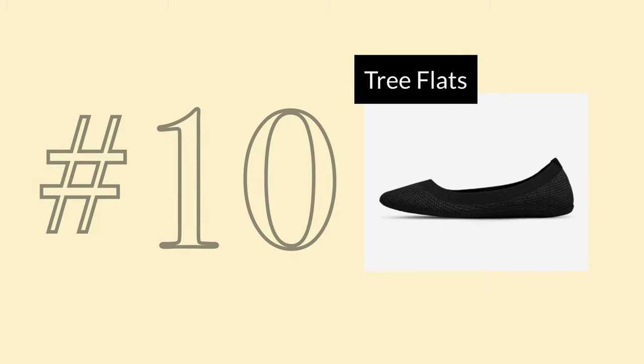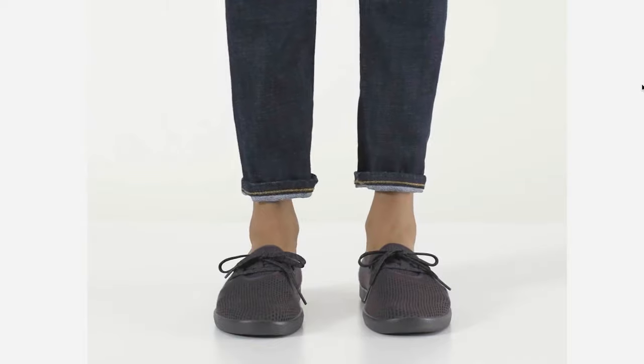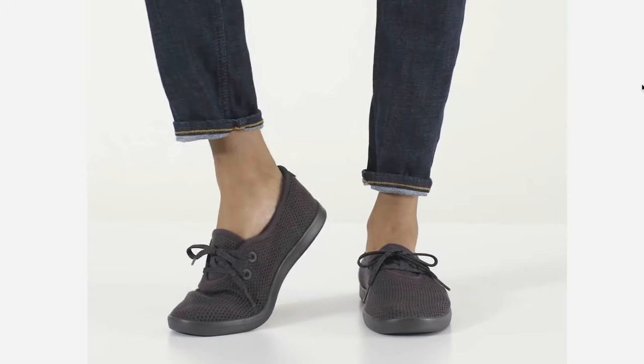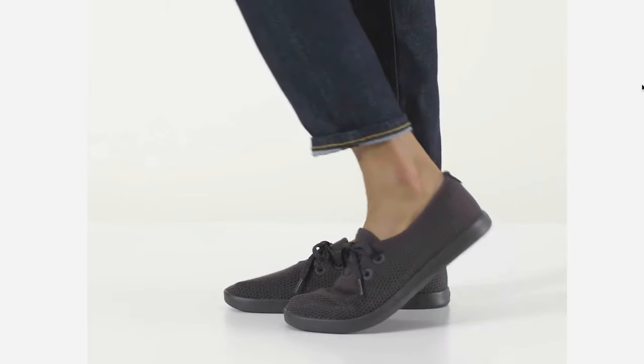In spot number 10, I'm grouping together all the tree flats. Allbirds' tree fabric is eucalyptus, which is super innovative and cool. I just happen to think that these are ugly shoes.